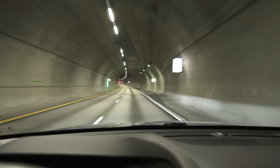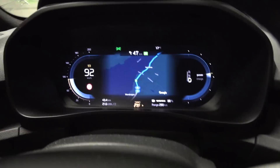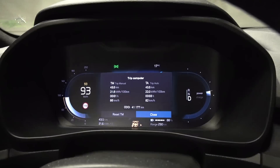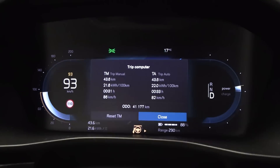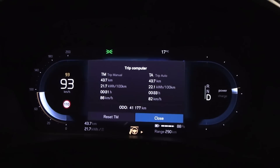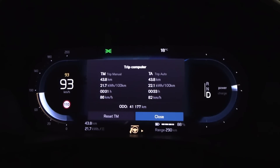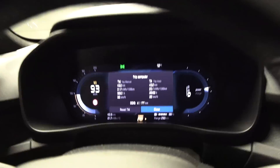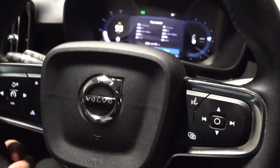Now we're just hammering it — well, not hammering it, 90 kilometers per hour. What's the temperature? 17 degrees Celsius, not that cold, it's at night. But man, the consumption is so high — 216 watt hours per kilometer. A Model Y, which is even bigger than this C40, will consume around 150 watt hours per kilometer in these conditions, maybe even 140. But it is a Volvo — it is a thirsty beast.